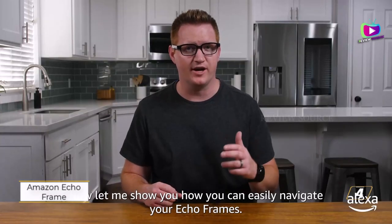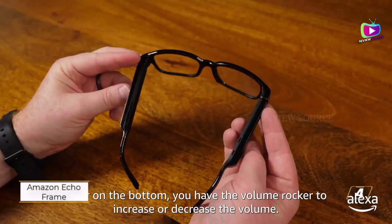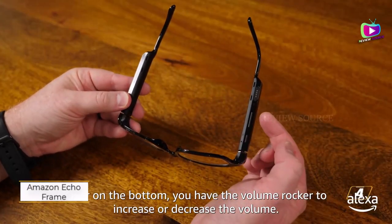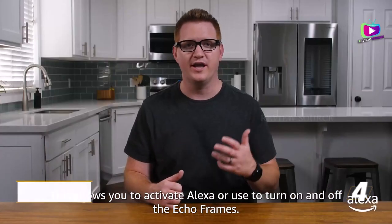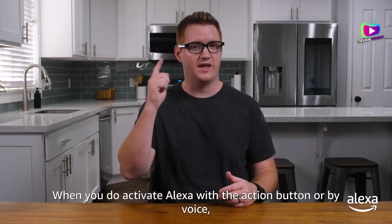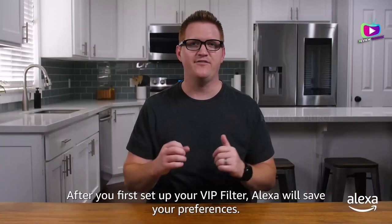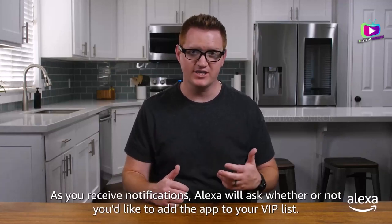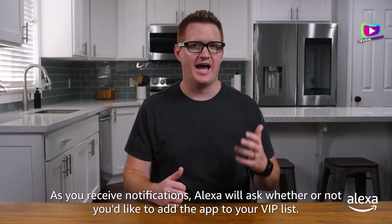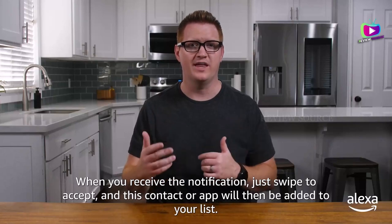Amazon Echo Frames bring Alexa right to your ears, offering a hands-free assistant that responds to your every command. Make calls, listen to your favorite podcasts or audiobooks, set reminders, add tasks to your to-do lists, get real-time news updates, or take control of your smart home devices — all without reaching for your phone. Echo Frames deliver sound directly to your ears while minimizing sound leakage. Stay in control of your notifications with the VIP filter feature — customize which contacts and apps can send you notifications, ensuring you only receive updates from those that matter most.